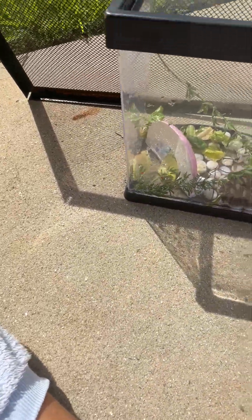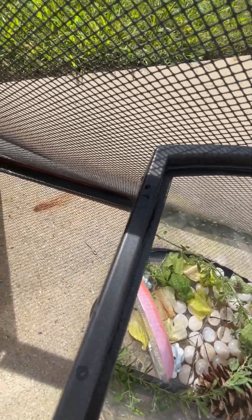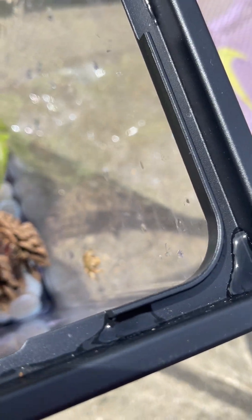So one of them is Mossy and one of them is Spiky. Spiky is the bigger one — he's on the side, you can see him. He likes to climb the most, he is the most active, and he's the boy of the group. There's Spiky.